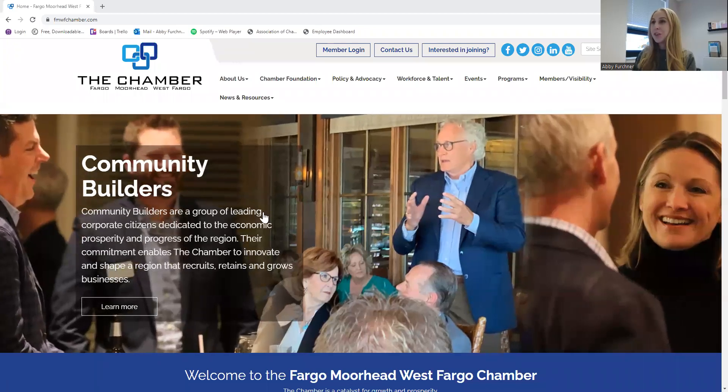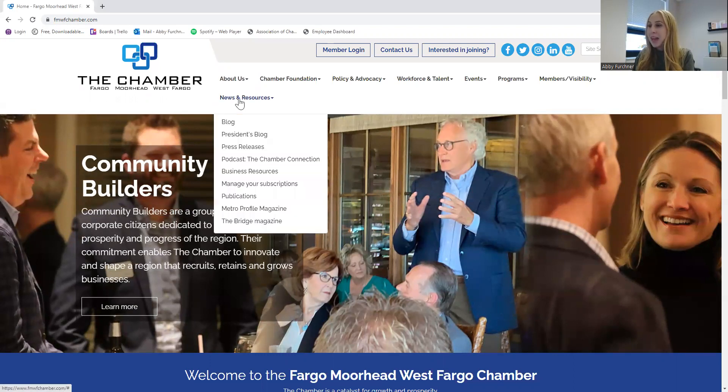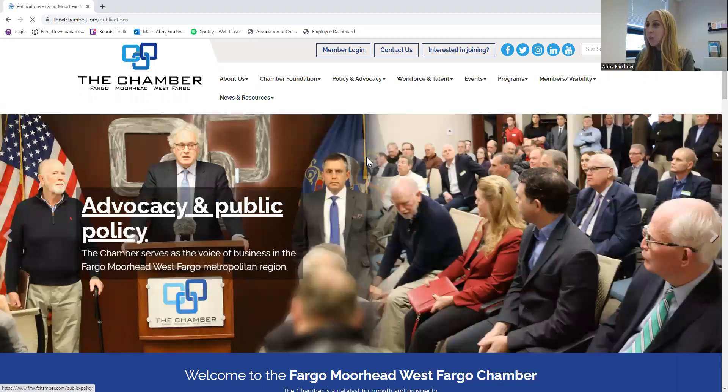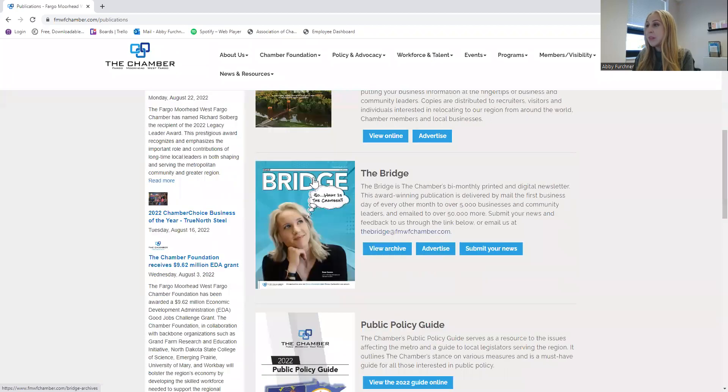I'm going to share my screen here to show you how this easy process works. First, you're going to go to our homepage, our website. Under the News and Resources tab, you are going to find Publications. Once you click on that, you will head to this page and go to the Bridge, which is the second option, and you will click on Submit Your News.